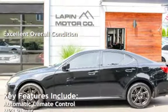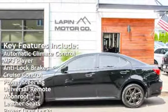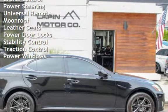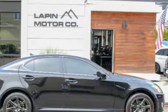Key features include automatic climate control, MP3 player, anti-lock brakes, cruise control, power steering, universal remote, moonroof, leather seats, power door locks, stability control, traction control, and power windows.